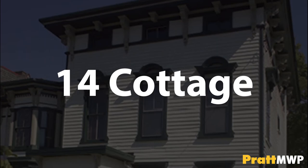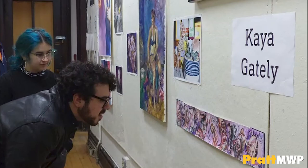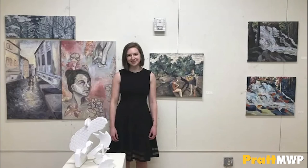Fourteen Cottage is a gallery space where sophomores will hold their own individual sophomore shows. At the beginning of sophomore year, students will get into groups of five or six and sign up for show dates throughout the year. Students will then curate and exhibit their own work as well as advertise for their show.